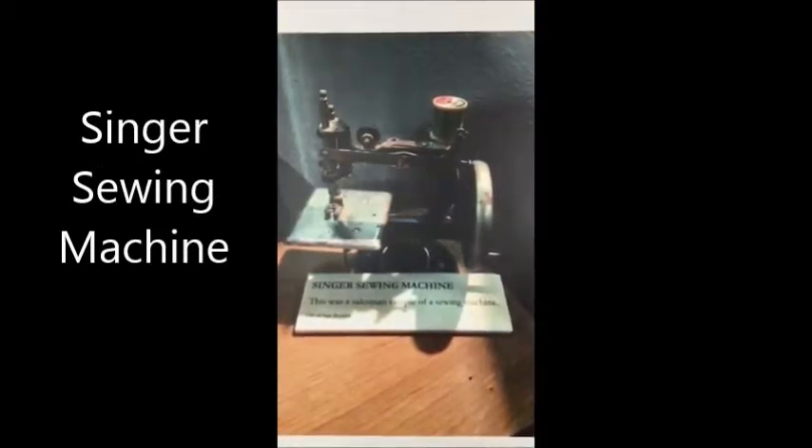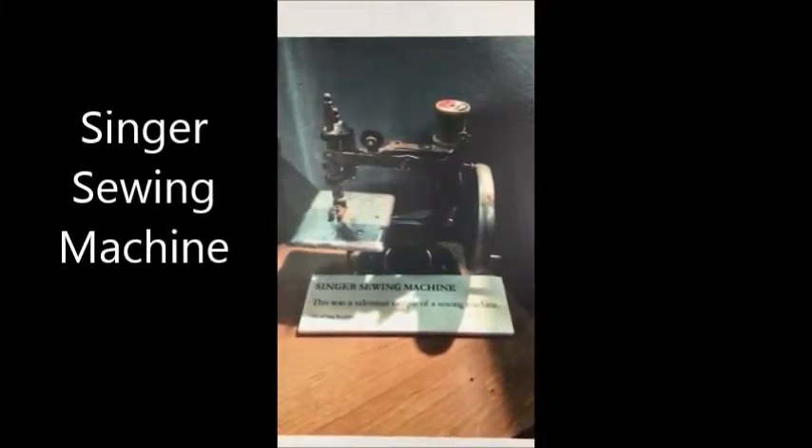This is the Singer sewing machine. This was a type of machine that a salesman went around the homes as a sample. This sample allowed for the customers to look at the model and see how easy it was to use.